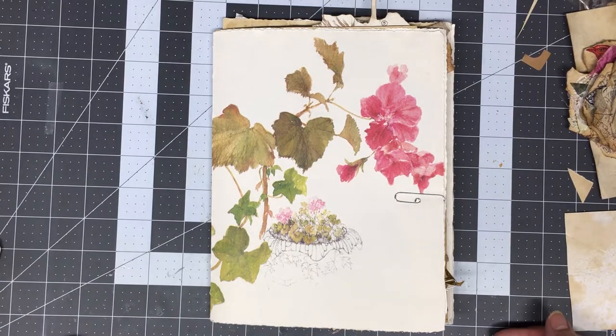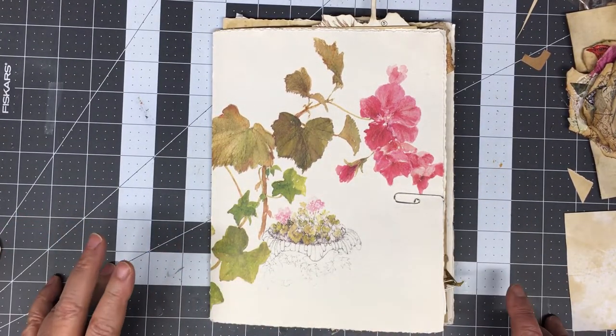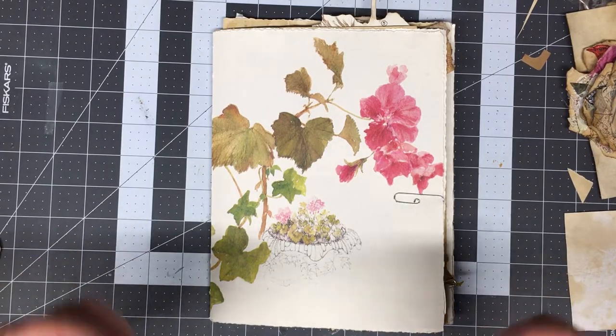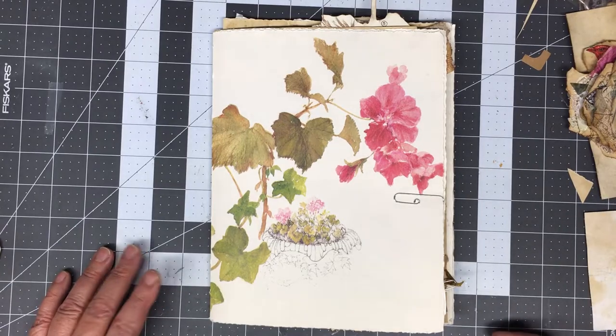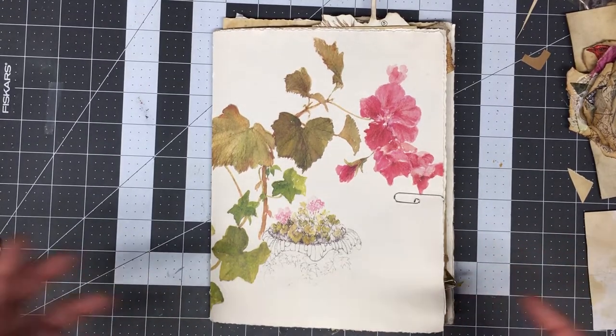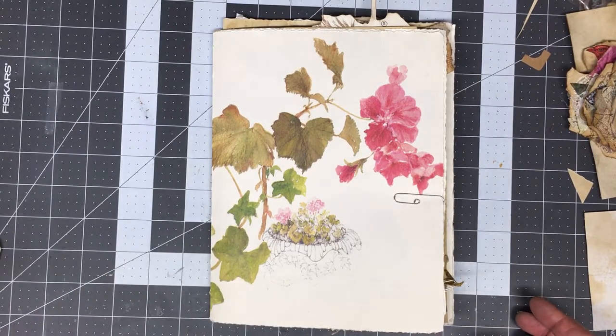Anyhow, this is the new journal I've gotten started. My challenges are going to be doing something I can use in this particular journal, because I've just got the pages torn out and kind of beginning to get it together. So I wanted to show you what I've gotten started for it so far.